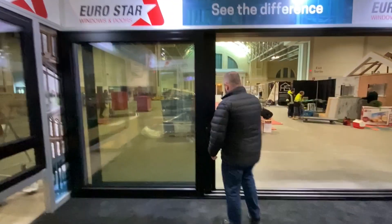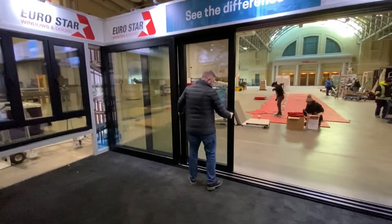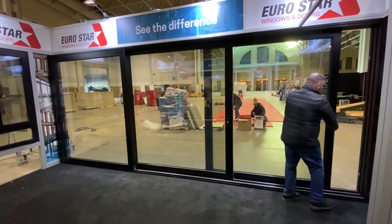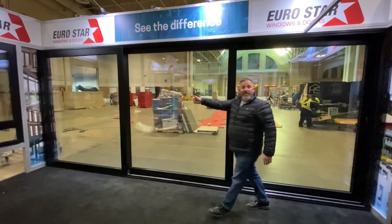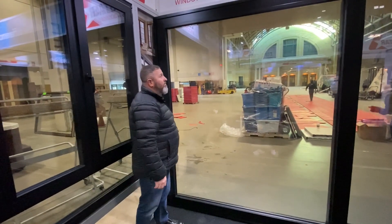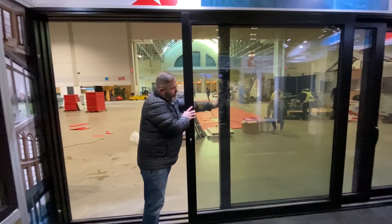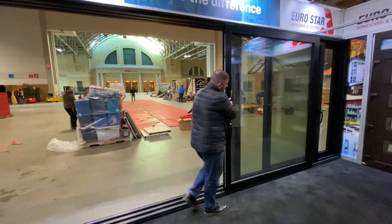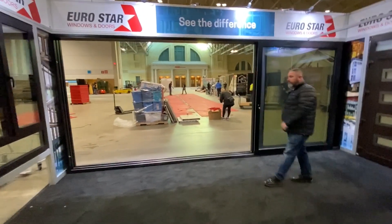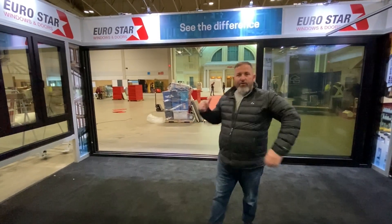You can also slide and stack the door on the opposite side, just like this. And you can slide everything going the other way. That is a Eurostar thermally broken aluminum lift and slide door. There are screen options available as well. Let me show you what the door looks like from the outside.